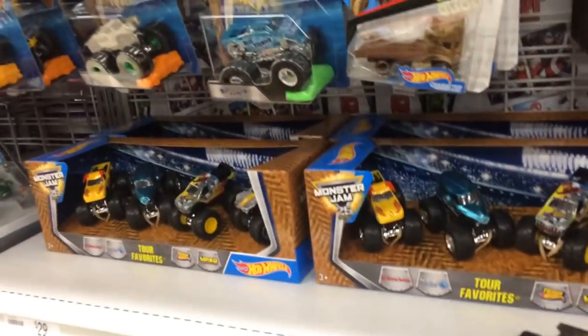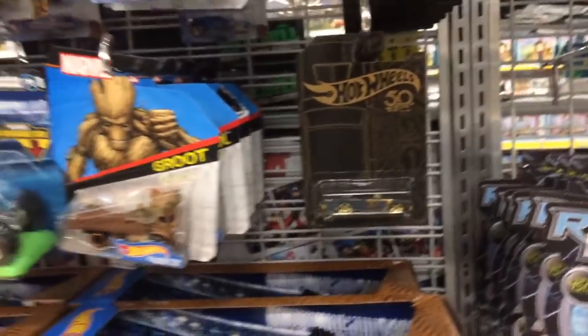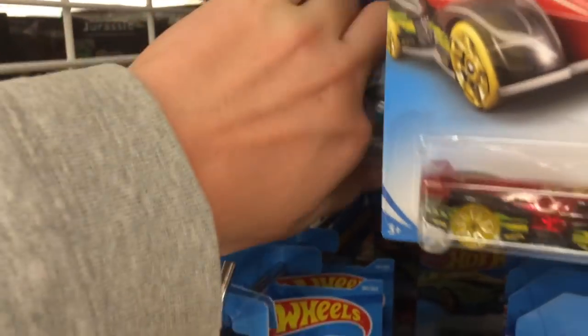Yo guys, today we're here at Northland Shopping Center. We're here with Benny Boy and we got some Hot Wheels there. This is new stuff I haven't seen yet, so I thought I'd spring the camera and hunt around and see what we can find.